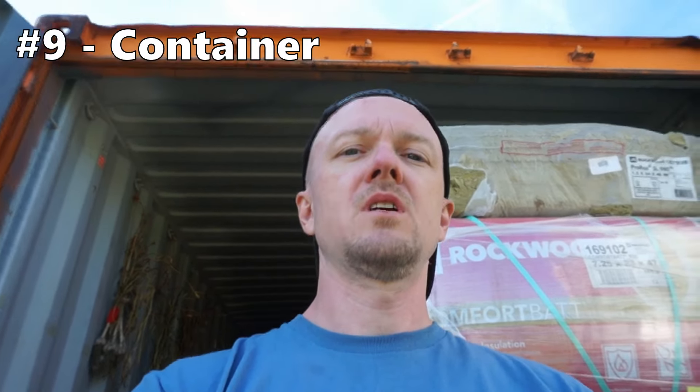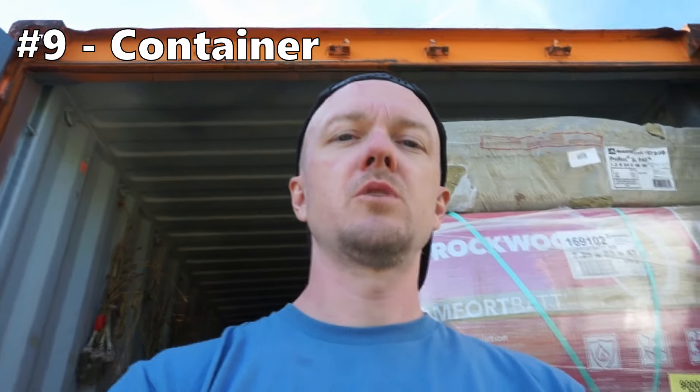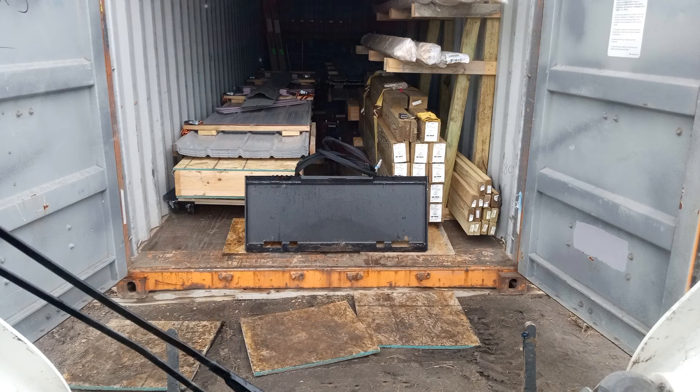Number nine: get a Connex container or shipping container. Depending on the size of your building, the 40-foot — which I have — may be the best choice. I stored all sorts of stuff in there: windows, metal panels, posts, a bunch of lumber. Right now I've got insulation in there. It's invaluable to have a place to store things. Even if you have a building on site already, it may not be the right size or you may not have room. These are inexpensive and weather tight, so I definitely recommend getting one.